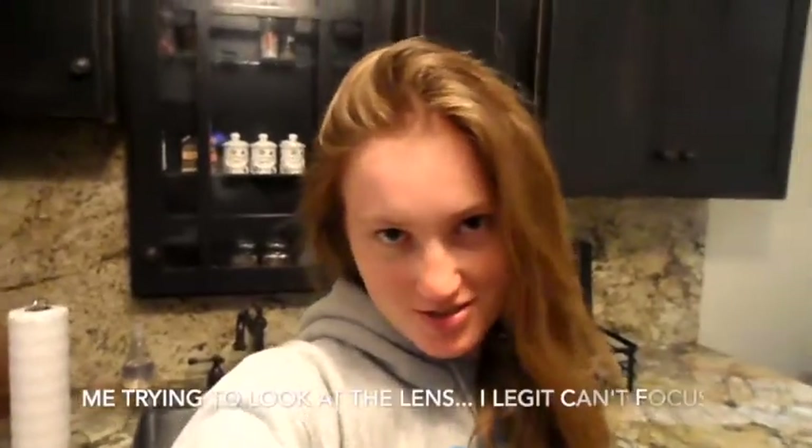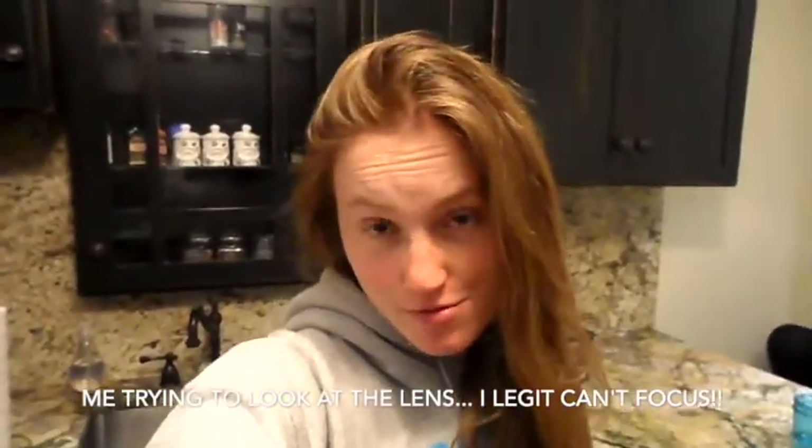Hey guys, welcome back to my channel. I'm feeling inspired because we went to Trader Joe's — well, my boyfriend went to Trader Joe's. I gave him a list because he was off work. I'm feeling inspired to film a fridge tour for you guys, so we're going to do this vlog style since I'm the only one home. I'm going to show you what's in my fridge — it's all vegan except for two things which I'll point out that are my boyfriend's, because he's not vegan. But he eats vegan like 90% of the time. Alright, so here we go.